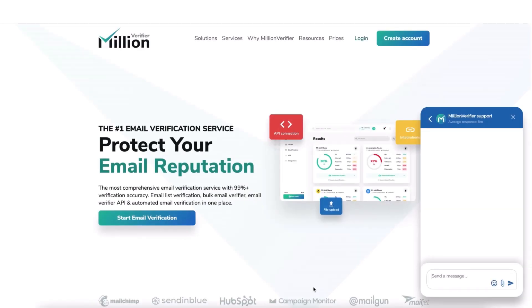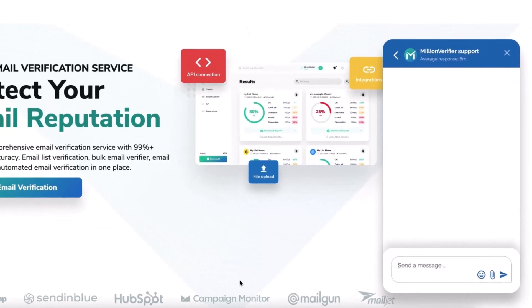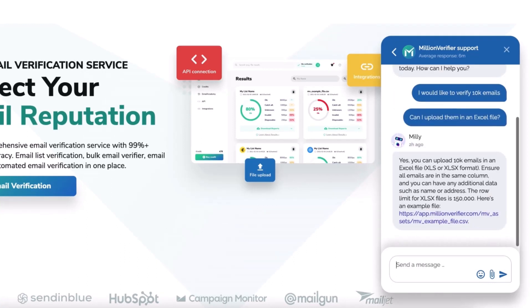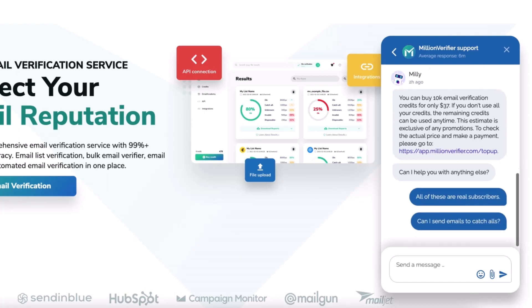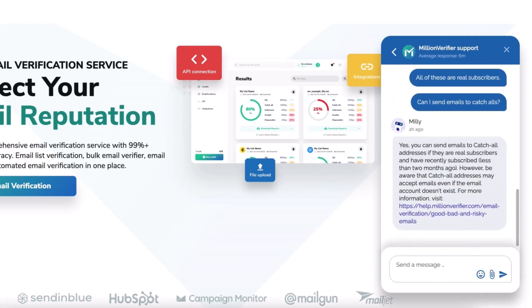Now, let's see how SaaS First's generative AI chatbot handles a customer on Million Verifier. Millie, the AI-driven chatbot, starts with a friendly greeting. She understands the question and intent and replies to the question asked. Millie remembers that earlier on, the customer already said he wanted to verify 10,000 emails. She can also understand difficult contexts and can make recommendations based on help articles.